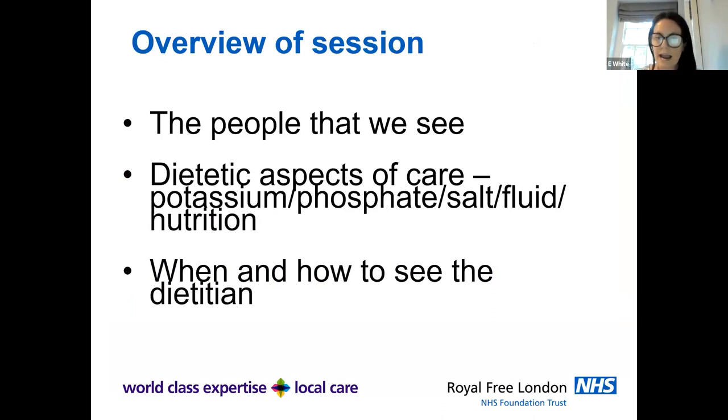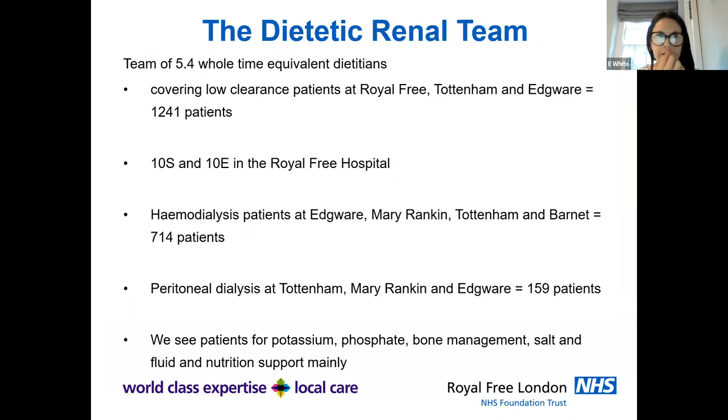There are 5.4 whole time equivalent dietitians at the Royal Free, spread across all the services. We cover over 1,200 low clearance patients across the units, around 714 haemodialysis patients from Edgware, Mary Rankin, Tottenham and Barnet, and about 159 peritoneal dialysis patients across Tottenham, Mary Rankin and Edgware. Generally we see patients for potassium, phosphate, bone management, salt, fluid and nutrition support.